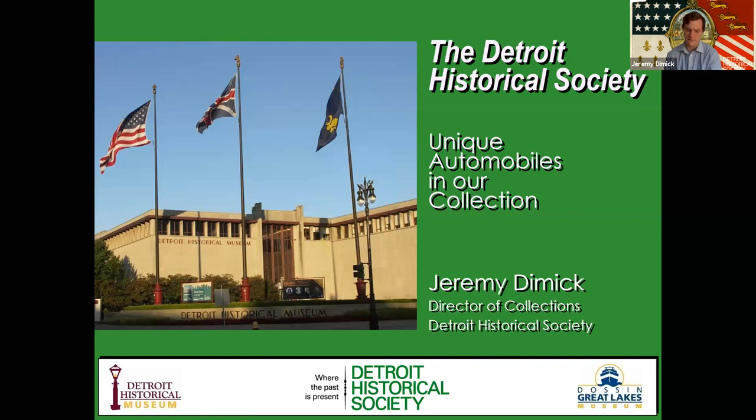It's pretty diversified and a pretty good mature collection, at least in my opinion. So there's the Detroit Historical Museum — we're at 5401 Woodward in Midtown, sandwiched between Wayne State, the Public Library, and the Detroit Institute of Art. We also operate the Dawson Great Lakes Museum out on Belle Isle.